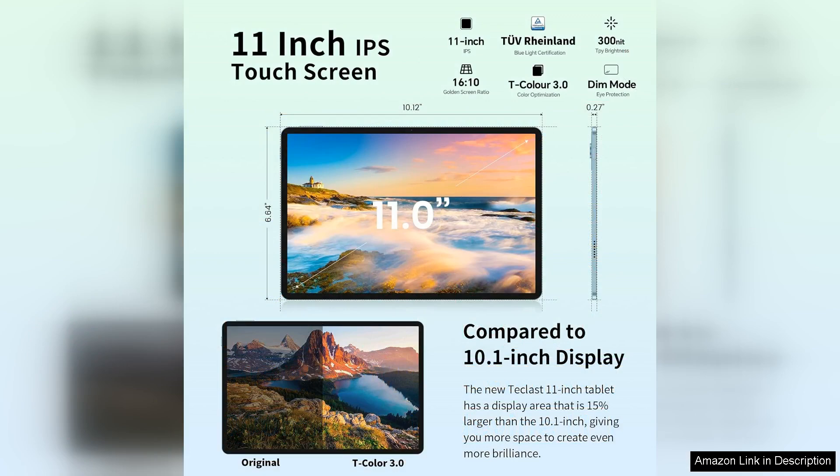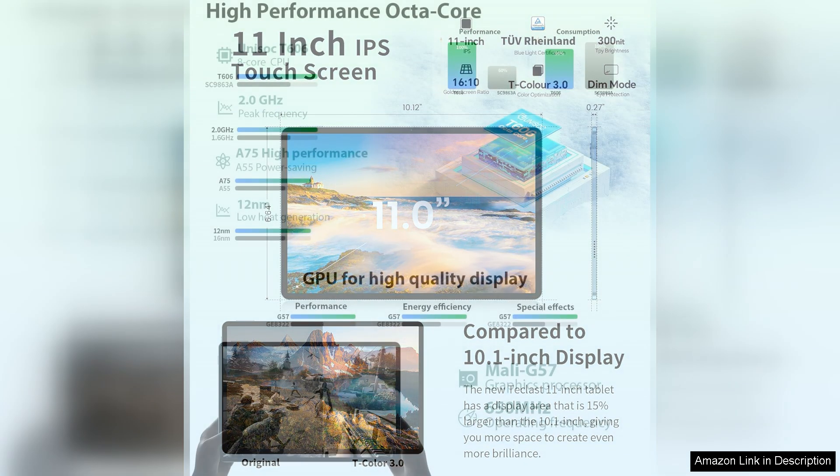Starting with the display, the 11-inch screen delivers vibrant colours and sharp details, making it perfect for everything from streaming your favourite shows to browsing the web. The tablet's wide viewing angles ensure that you can enjoy content from various positions without compromising picture quality.